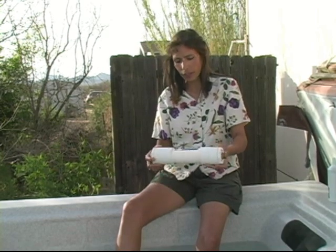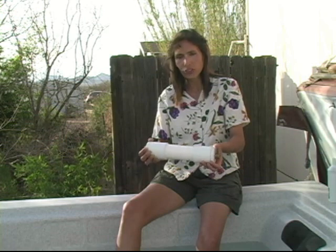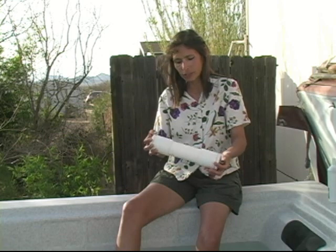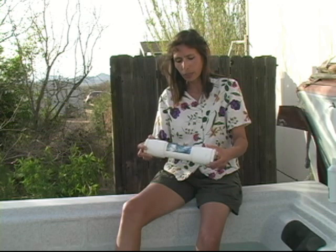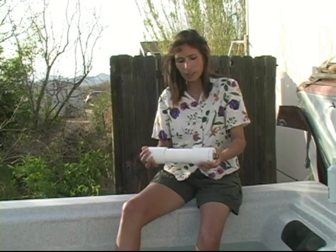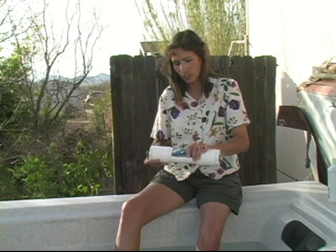One more thing I wanted to mention about this particular structured water is that it will energetically neutralize anything that is unhealthy — any toxins, any contaminants in the water — and it will energetically enhance those things that are healthy. There's a German lab that did a test that shows how that works, and that's on our website, biophotonicwater.com. You can look at that in more detail — it shows energetically in physics how the bond angle changes and all of that.